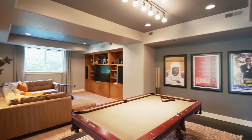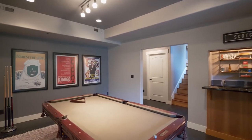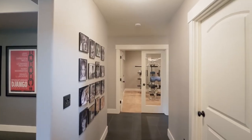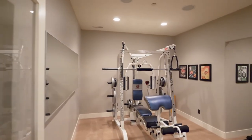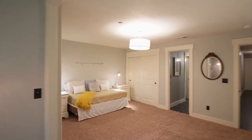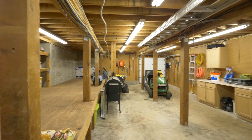On the lower level, entertain in the expansive family room with a gaming area and a wet bar. Double doors lead to the exercise room and you'll find another bedroom suite. An adjacent flex space includes room for a wine cellar or shop area.